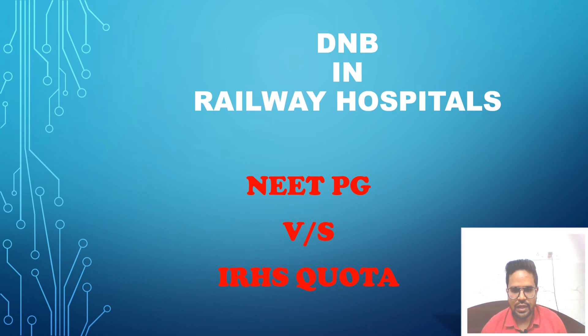Hello everyone, myself Dr. Saivapash, ADMO, Indian Railways. Today I welcome you all on my channel, Doctors Desk.